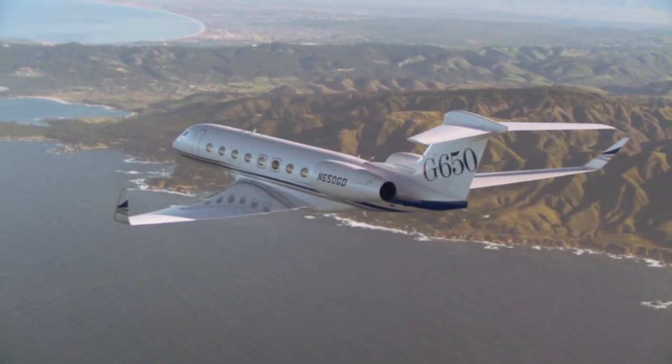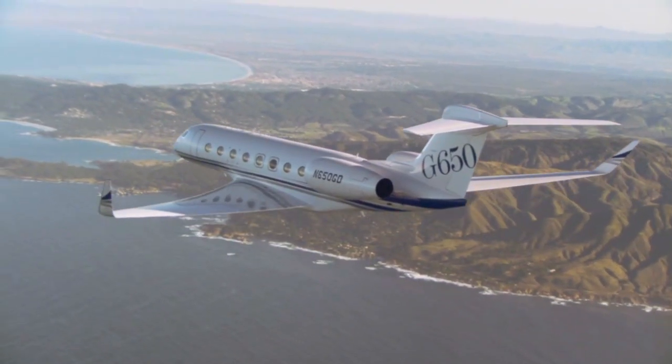And you've flown on it a few times by the look of it — you seem at home in the cabin here. I have. I've had an opportunity to fly this airplane all over the world and nothing competes with it.